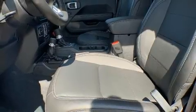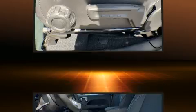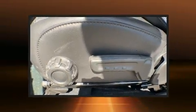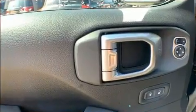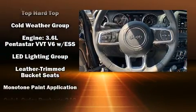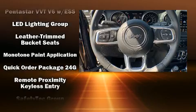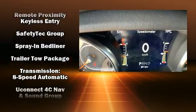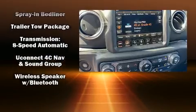Jeep ensures the safety and security of its passengers with equipment such as dual front impact airbags, integrated rollover protection, traction control, ignition disabling, an emergency communication system, and four-wheel disc brakes with ABS. Brake Assist technology provides extra pressure when applying the brakes.